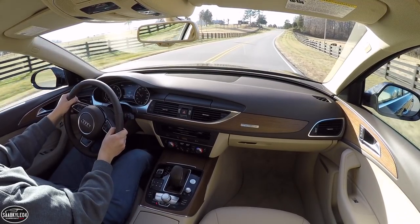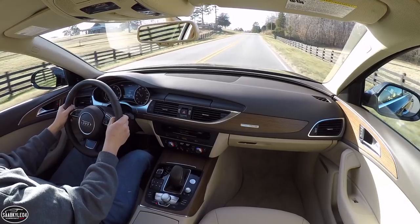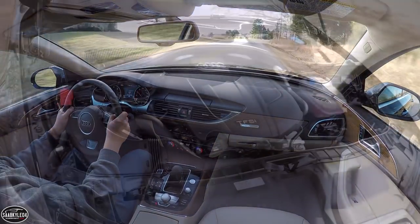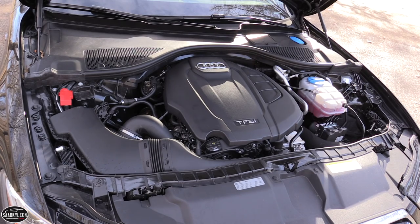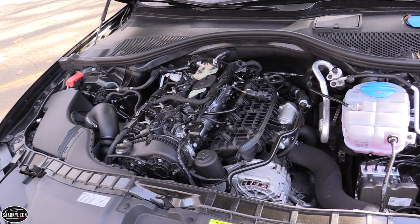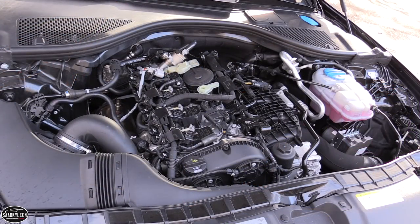The compression ratio is rated at 9.6 to 1, while maximum engine speed is approximately 6,800 RPM. Following a number of updates for 2016, it's now putting out 252 horsepower between 5,000 and 6,000 RPM and 273 pound-feet of torque between 1,600 and 4,500 RPM. That's an increase of 32 horsepower and 15 pound-feet of torque over prior models.